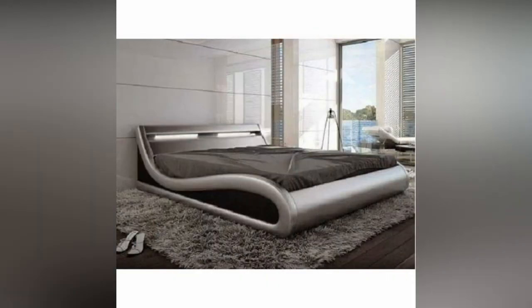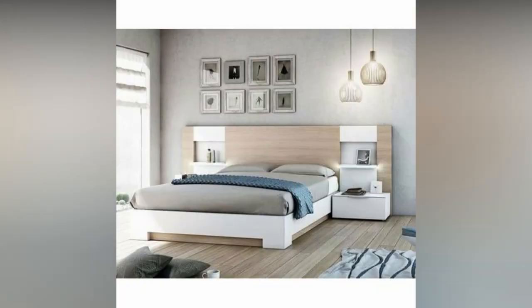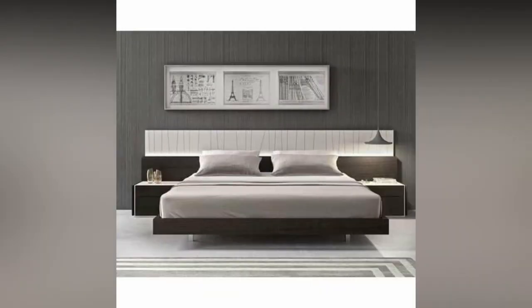Bunk beds are popular among kids. They are made from wooden frames and have equal-sized headboard and footboard for kids. These types of beds and bed frames save a lot of space in the room. On this channel, I also have a video about bunk beds, please check that video as well.